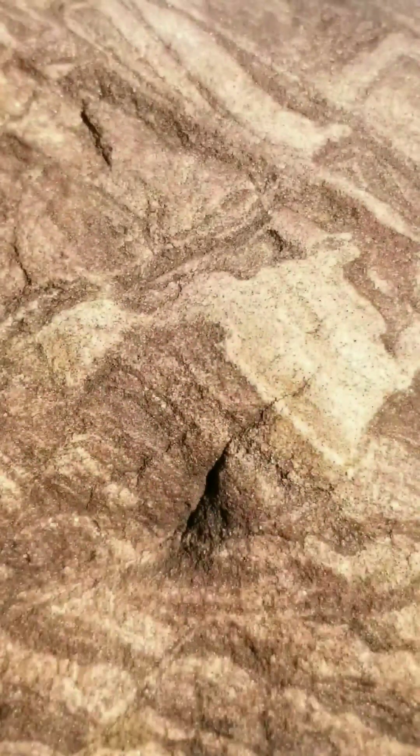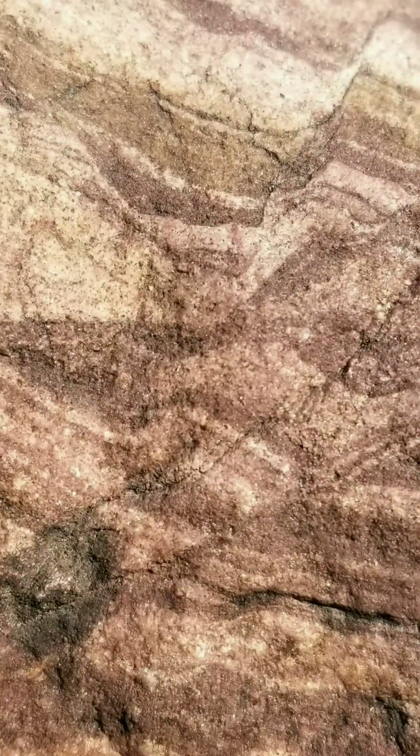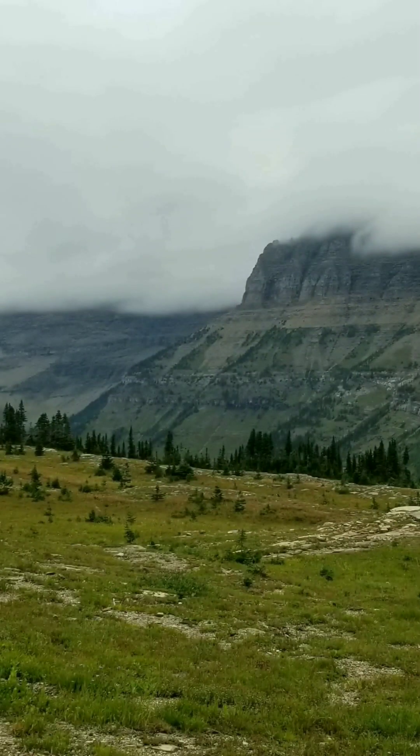I found this really cool river cobble. It's fairly good size, maybe 15 pounds or so, in northwestern Montana near Kalispell, and it really captures in miniature the geology of the region. Here's a clip of the creek.